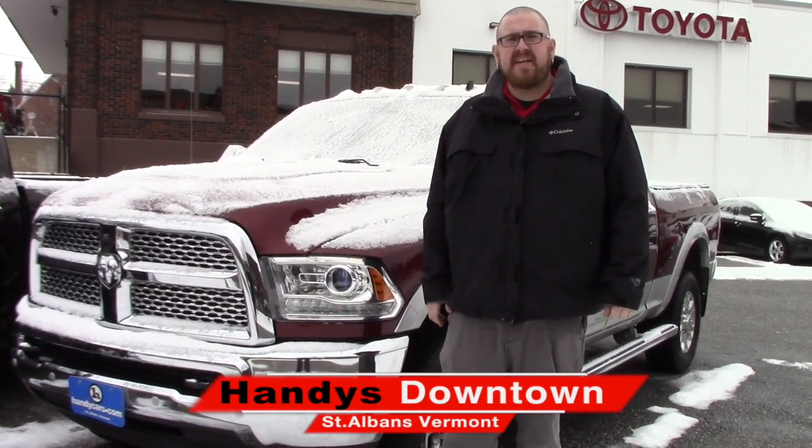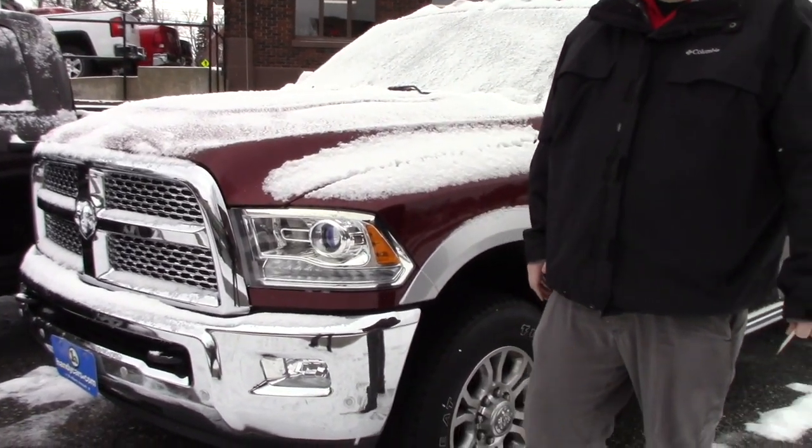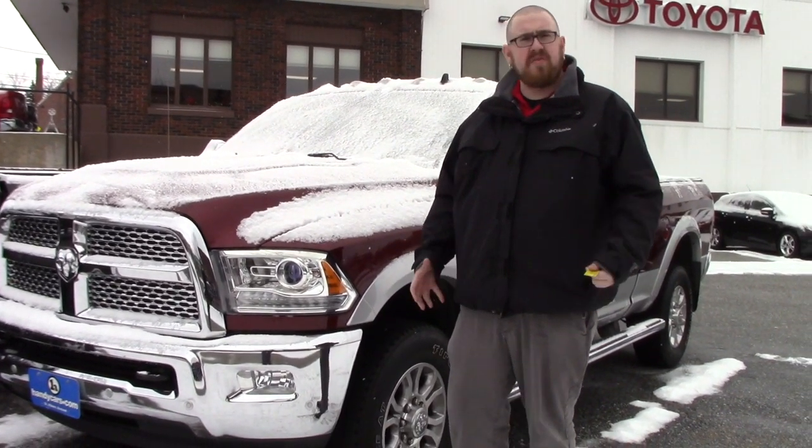Hello Kyle, Nick Lambert here from Handy's Downtown. Thank you for your inquiry on this 2016 Ram 2500 Laramie that we have here. Just wanted to make a quick video to go over this truck with you.